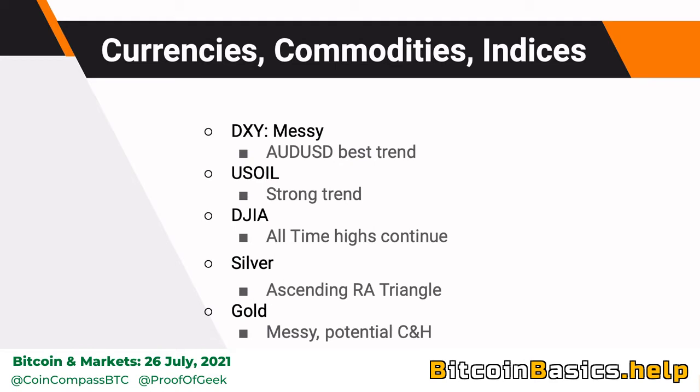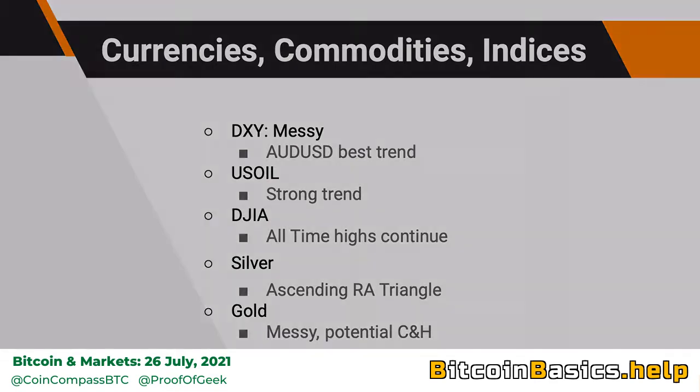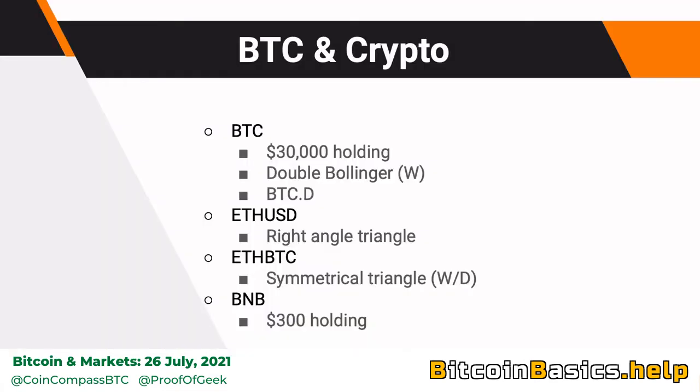Specifically we'll cover the U.S. dollar, U.S. oil, the Dow Jones Industrial Average, silver, and gold. But let's first start off with Bitcoin.